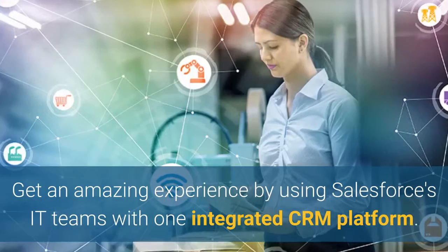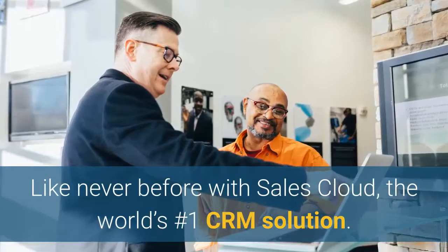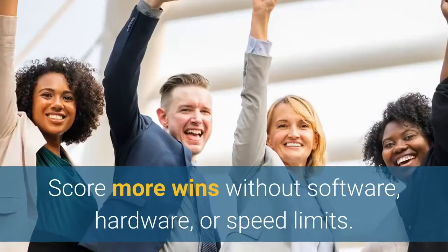Use Salesforce and improve your sales today. Give your sales teams the power to close deals like never before with Sales Cloud, the world's number one CRM solution. Salesforce can help you increase productivity, fill the pipeline with solid leads, and score more wins without software, hardware, or speed limits.